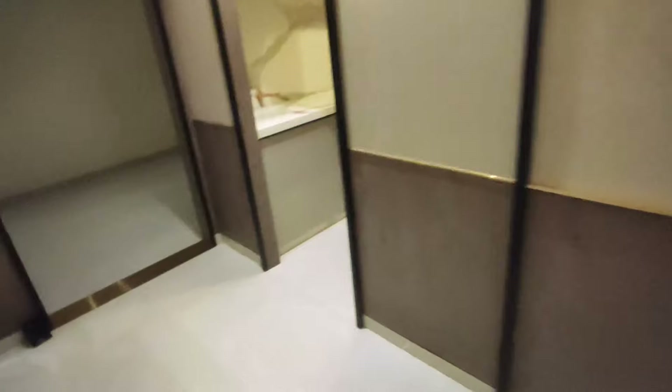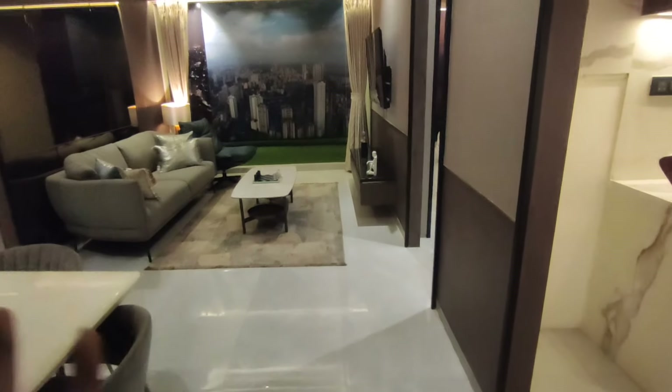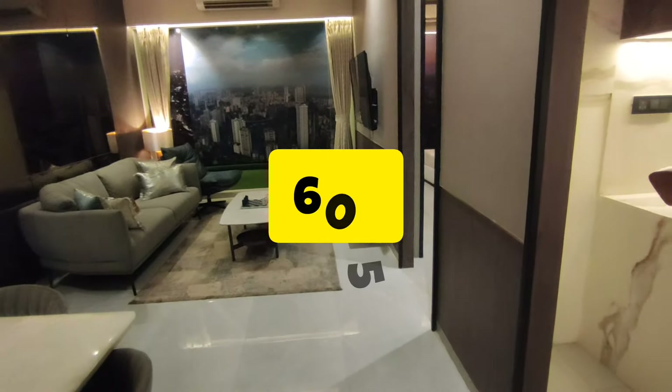Let's go to the 2-BHK. We have two 2-BHK plans. Now we have three layout options: 605 carpet, 610 carpet, and the biggest at 675 carpet.